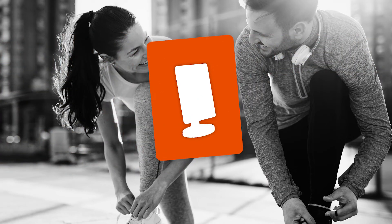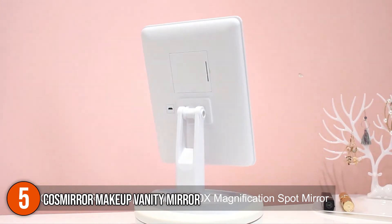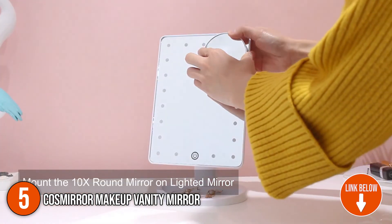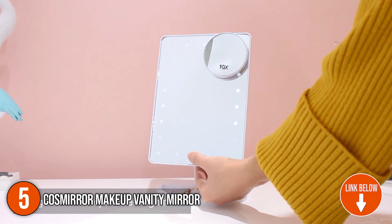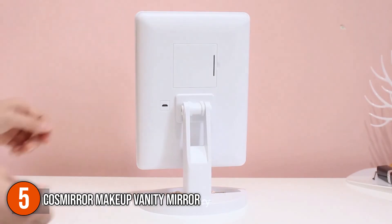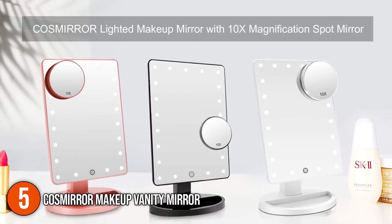The fifth vanity mirror on our list is the Cosmirror Makeup Vanity Mirror. The Cosmirror Lighted Makeup Mirror has 21 bright adjustable LEDs that allow you to apply makeup in a variety of lighting situations such as daytime, evening, home, and office environments. It's bright but not dazzling, so your eyes are protected. When it comes to doing makeup, the round mirror is ideal to assess your whole face, while the magnifying square mirror with 10x magnification is ideal for applying eyeliner and lashes, among other things.